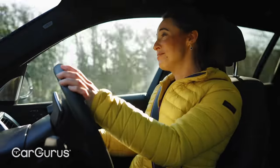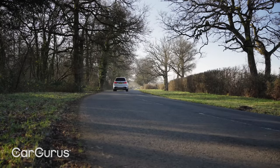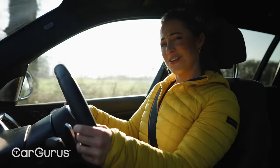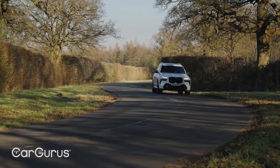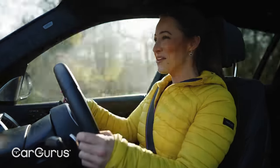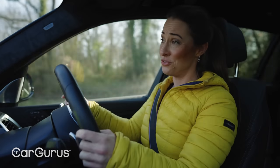BMW is famed for making cars that are fun to drive. And with the 5.2-metre-long, two-and-a-half-tonne X7, it certainly had its work cut out. Fortunately for X7 buyers, it's done a pretty good job. The steering is responsive, it changes direction well, and there's plenty of grip. However, you can't get away from the fact that it is a heavy, big car and you do feel it.